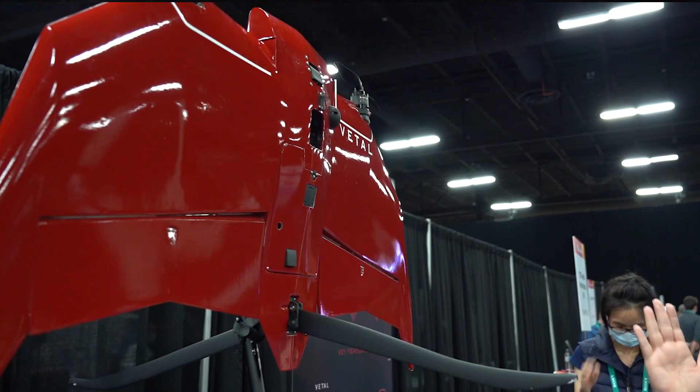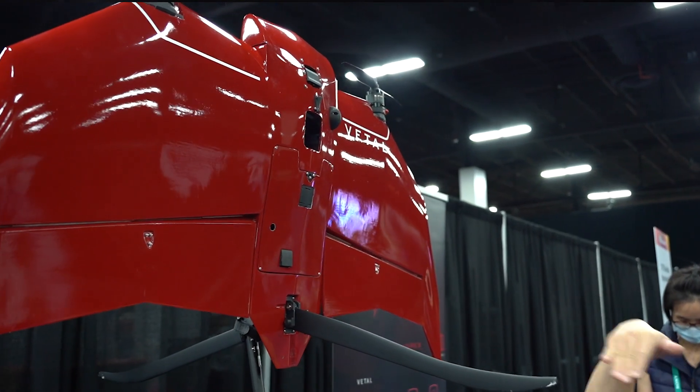The product is made of composite material, weighs less than five kilograms even with the camera and battery on board, and you have the ability to change the payload.